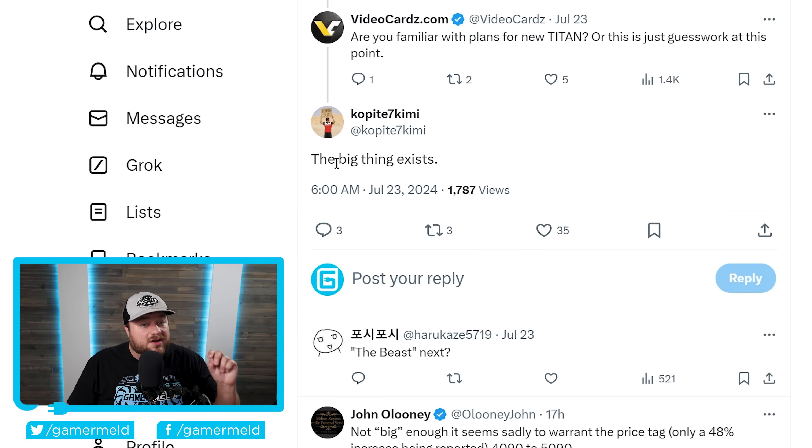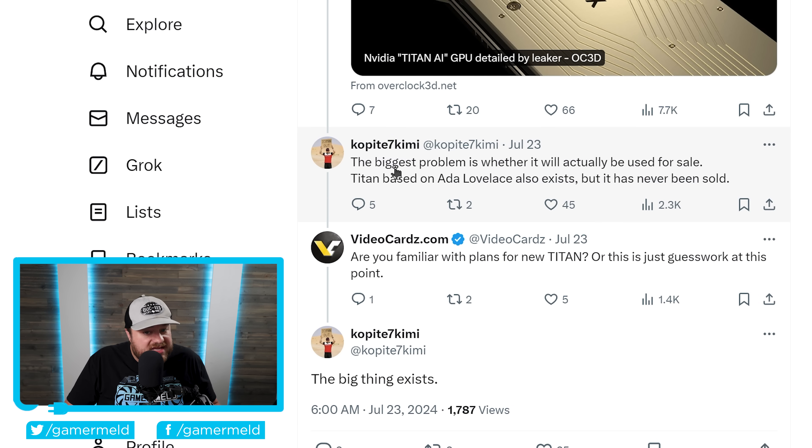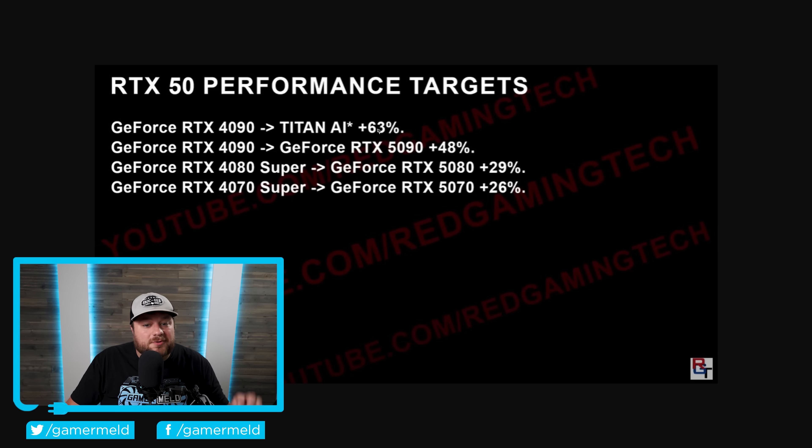With that said, keep in mind that he does mention the biggest problem is whether it will actually be sold. A Titan based on Ada Lovelace also existed, but as you know, it was never actually sold. So keep that in mind. But when it comes to specs, at least according to Red Gaming Tech, the Titan AI is expected to use the entire GPU die. Remember that the RTX 5090 was set to only use a portion of it — the 4090 doesn't use the entire 8102 die — so this is very common, but apparently the Titan AI uses the whole thing.